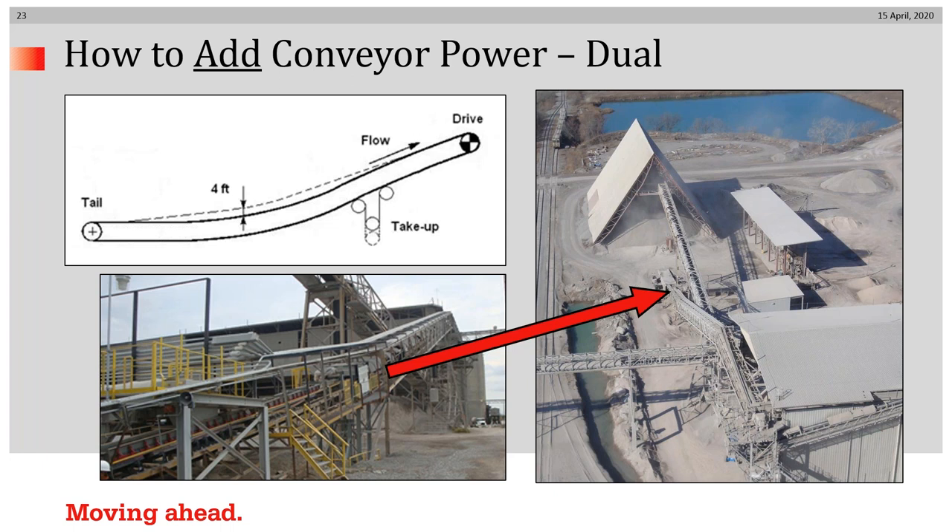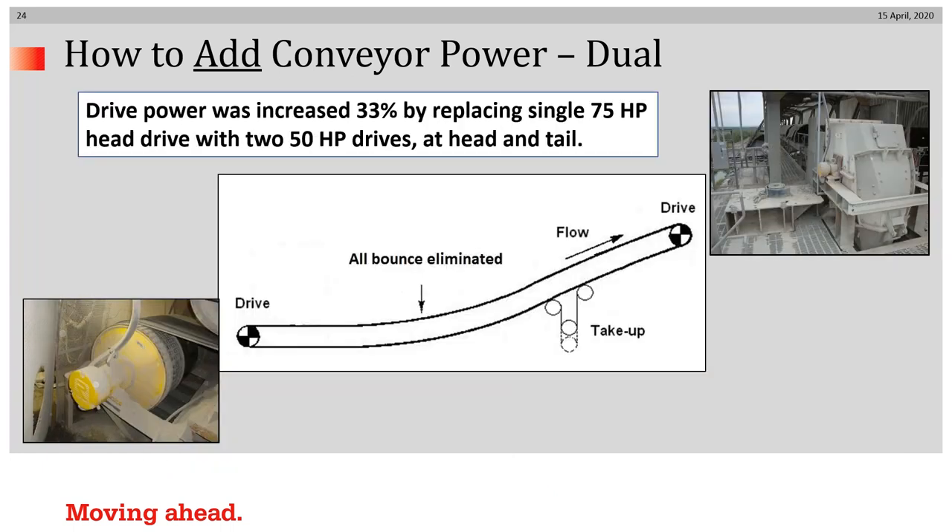Here's an example of a much smaller application in which a tail drive was added to put more power into the conveyor. And here's an example in which a single drive with inadequate power was replaced with a dual drive system. The original drive system of 75 horsepower did not have enough power to start up a fully loaded conveyor if it tripped out under full load conditions. Therefore, the suggestion — which was actually installed years ago — was to go to a dual drive system with 50 horsepower at the head and 50 horsepower at the tail. This provided more than enough power to start up the conveyor under all startup conditions, and also had the side benefit of eliminating belt bounce when starting up in an empty condition.